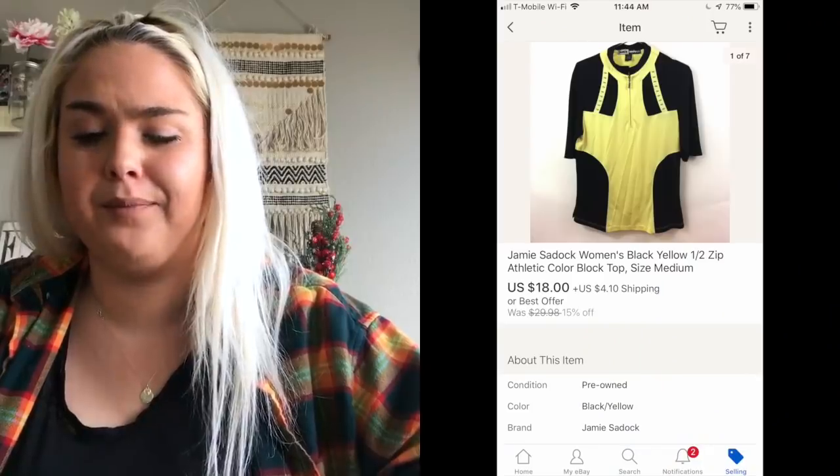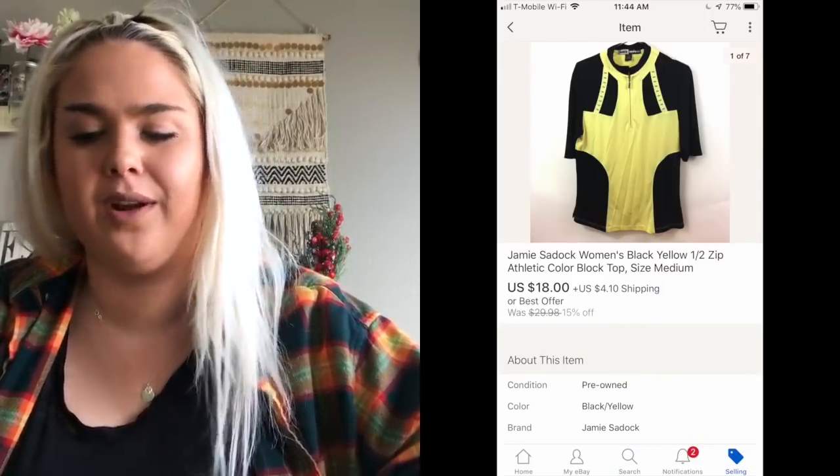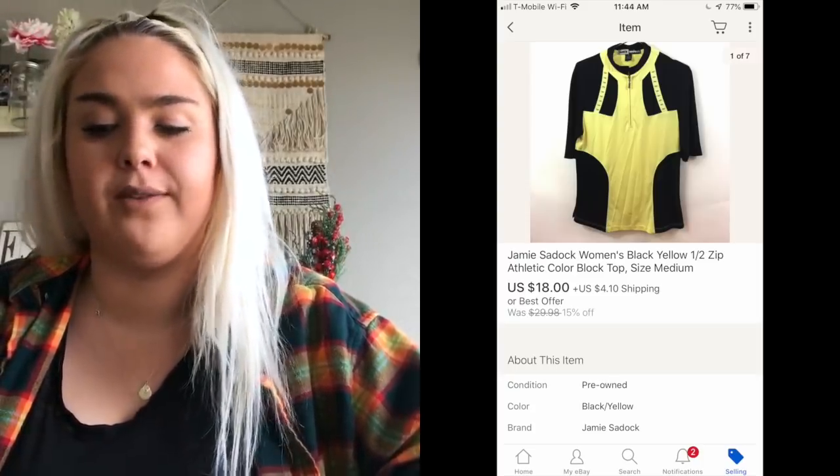A Jamie Sadock half-zip top sold for $18. Jamie Sadock is a women's athletic wear brand — she sells a lot of tennis and golf-type cute stuff.